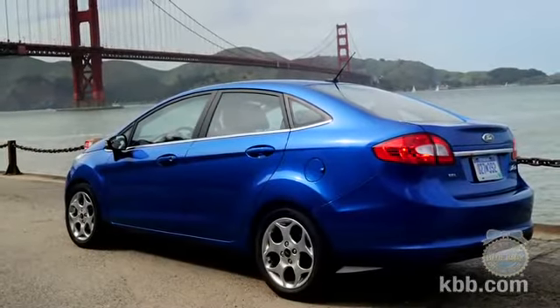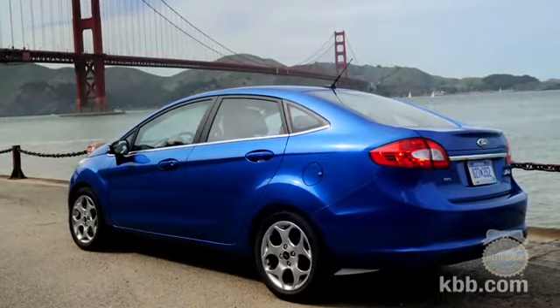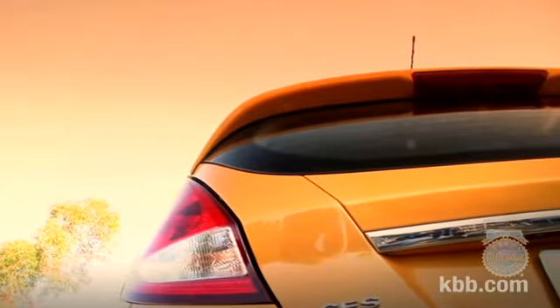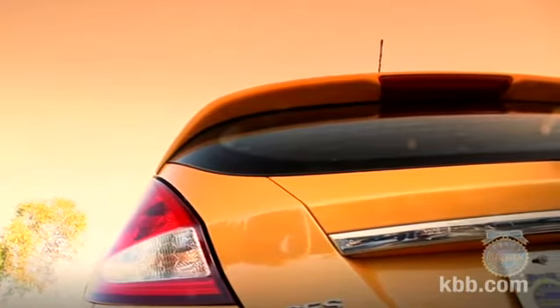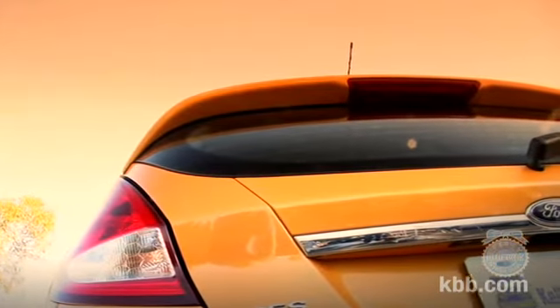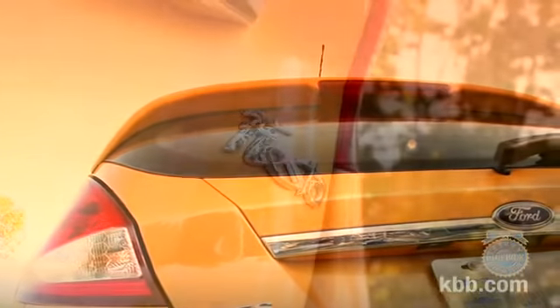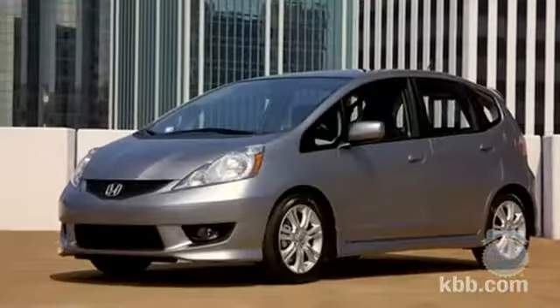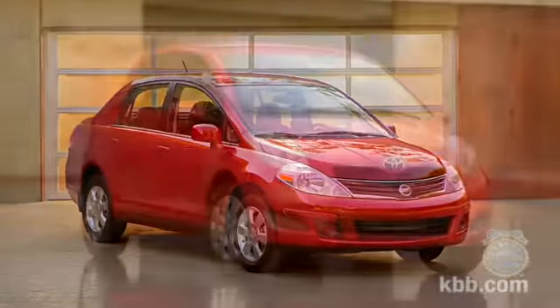Pricing for the least expensive sedan S trim starts at a little less than $14,000. Hatchback models are only offered in mid-level SE and premium SEL trims, starting at less than $16,000 and topping out around $21,000. Prices for the Ford Fiesta are in line with other small cars including the Honda Fit, Nissan Versa, and Toyota Yaris.